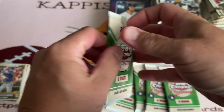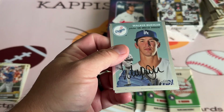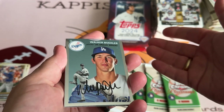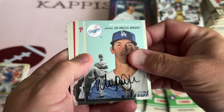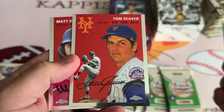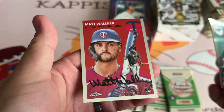So, 2023 Topps Chrome Platinum — first time. I've seen other people do this, and like the 24 Series 2, people have been pulling stuff out of these. Let's see what we get here. Walker Buehler, Schwerber, Tom Seaver — going right to a PC card, so that's cool. And Walner for the Twins.